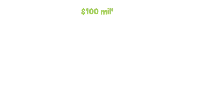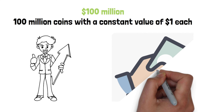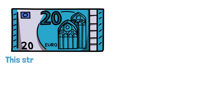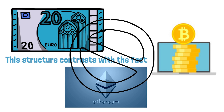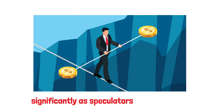For example, a stablecoin may have a $100 million reserve and produce 100 million coins at a constant value of $1 each. If the owner of the stablecoin wishes to pay it out, the actual money can be retrieved from the reserve. This structure contrasts with the fact that most cryptocurrencies, such as Bitcoin and Ethereum, are backed by nothing. Unlike stablecoins, the price of these other cryptocurrencies varies significantly as speculators trade for profit.